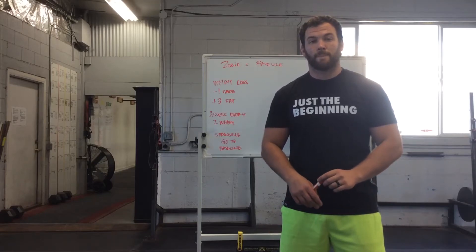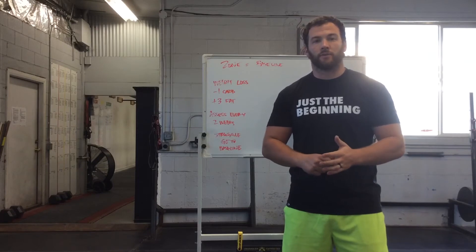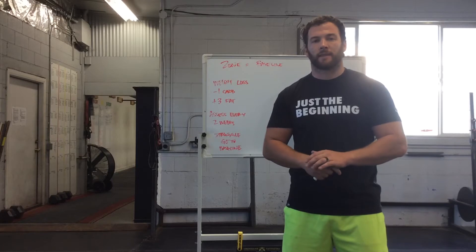Okay guys, round two of the zone videos. We're going to get into some things you can do if you're struggling to lose weight or something like that.